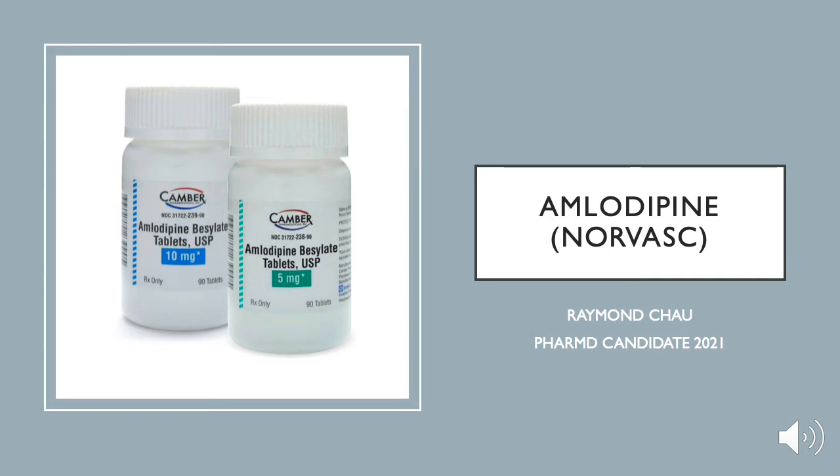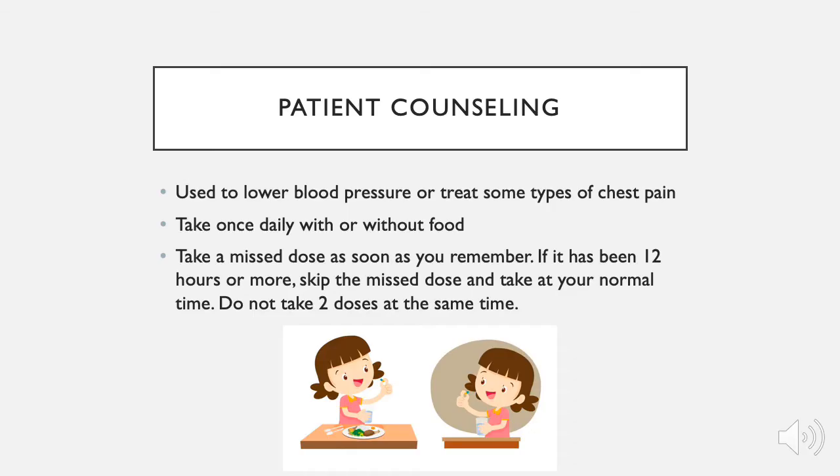Hello, my name is Raymond and in this video we're going to be talking about amlodipine, also known as Norvasc. Let's begin with patient counseling points. Amlodipine is used to lower blood pressure or to treat some types of chest pain.